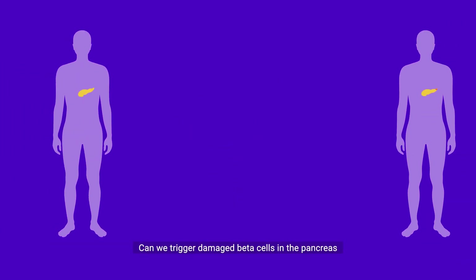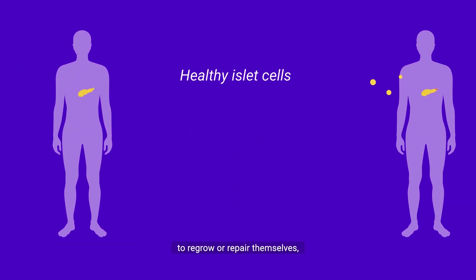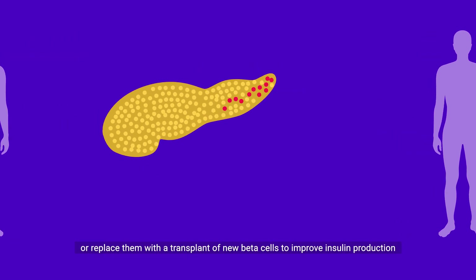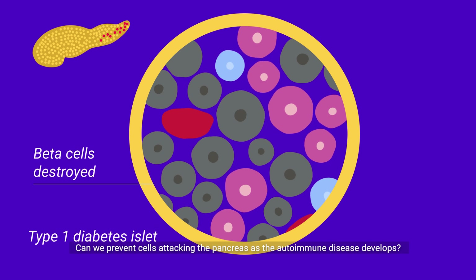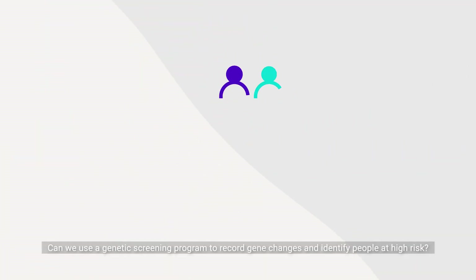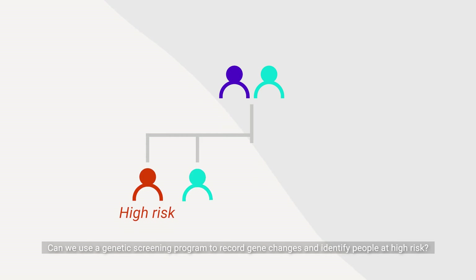Can we trigger damaged beta cells in the pancreas to regrow or repair themselves, or replace them with a transplant of new beta cells to improve insulin production? Can we prevent cells attacking the pancreas as the autoimmune disease develops? Can we use a genetic screening program to record gene changes and identify people at high risk?